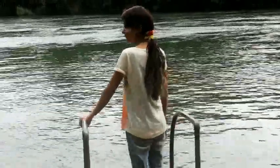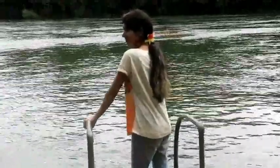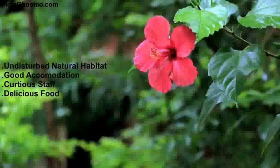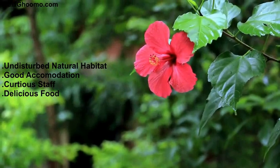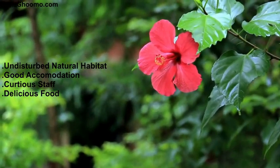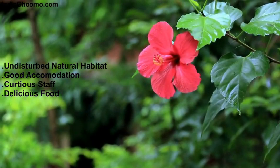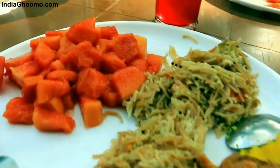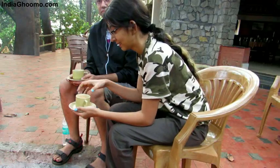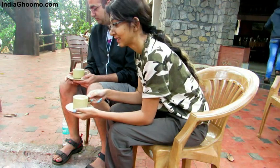We have been at this resort twice and plan our third trip on 23rd March 2016. The resort management has kept the natural habitat undisturbed. Accommodation is comfortable and merged with the environment and nature around. The staff is polite and responsive, and the service is super quick. Food is hygienic and delicious. Overall, a perfect place to enjoy the beautiful forest of Dandeli with your partner or family.